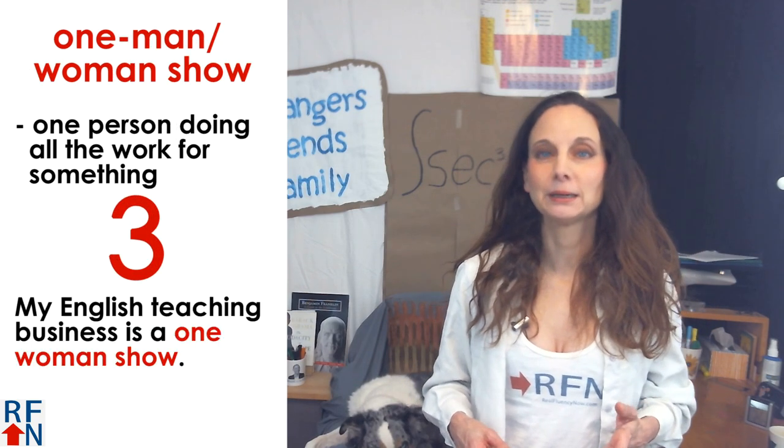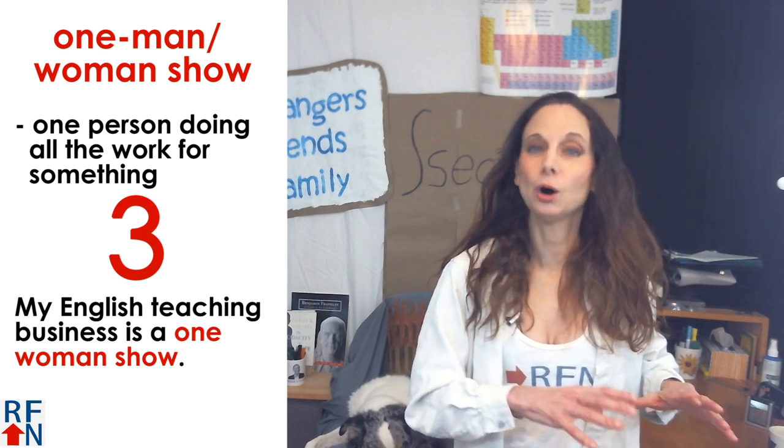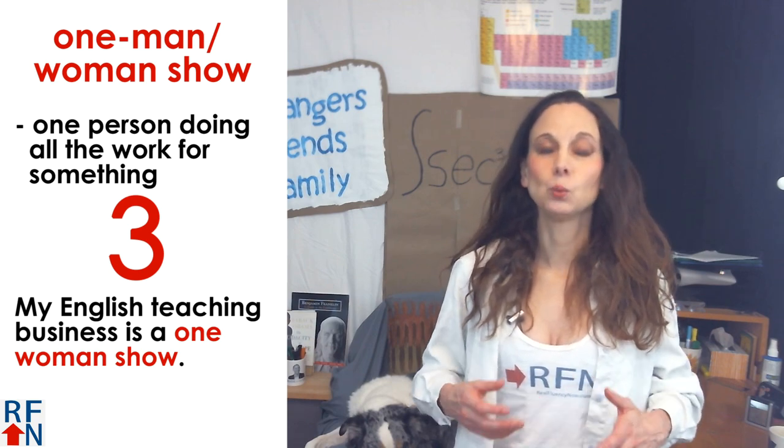Number three: a one-man or one-woman show. This means one person doing all the work for something. As in, my English teaching business is a one-woman show.